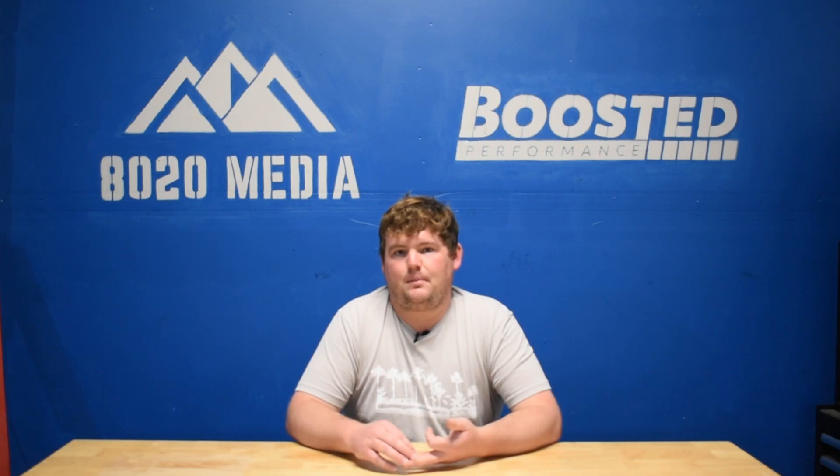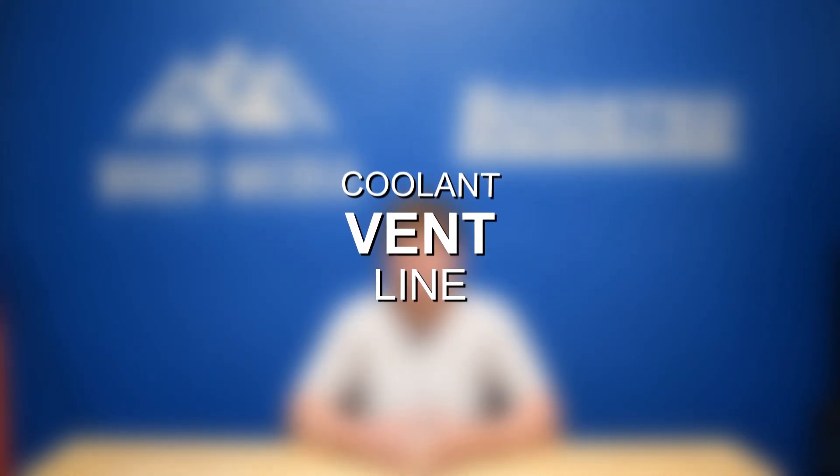Moving on to problem number three — this is something that has truly just recently come up. BMW actually issued a technical service bulletin for it and considers it a service action rather than a recall, meaning any affected models will have this part replaced for free. The issue is with the coolant vent line on the cylinder head. This technical service bulletin has been issued for the F-chassis models — specifically the 2, 3, and 4 series. If you own an F-chassis 2, 3, or 4 series, you may have already heard from a local BMW dealer or BMW of North America about coming in to have that part fixed.